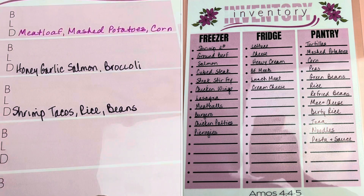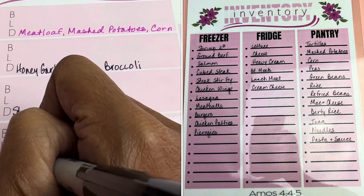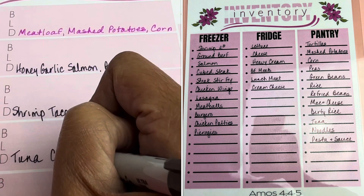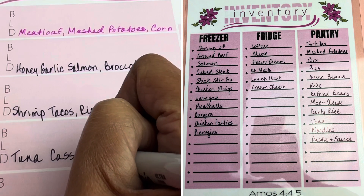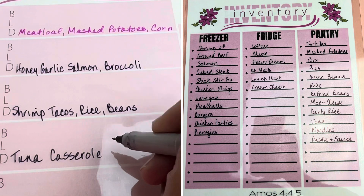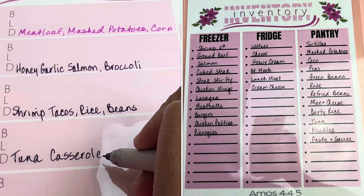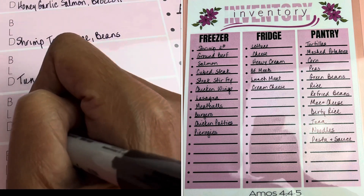Wednesday — something real simple — let's do a tuna casserole. I think I had tuna in the inventory. I know I have noodles, cheese, and heavy cream, so yeah, I could do tuna casserole.